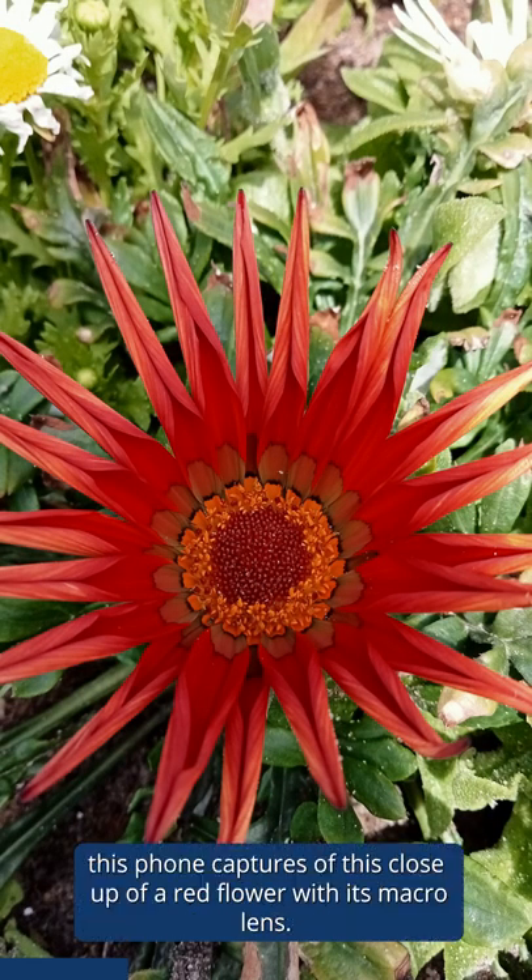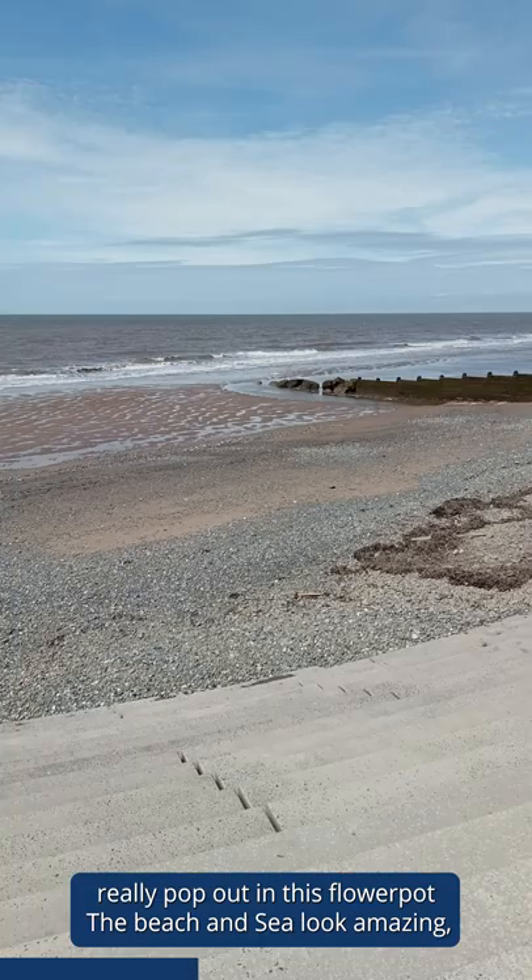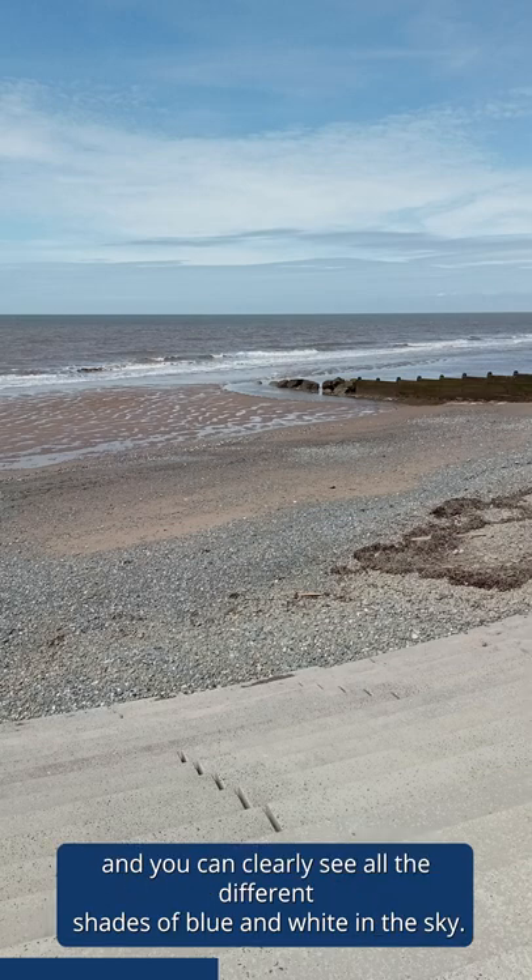Check out all the details this phone captures of this close-up of a red flower with its macro lens. You can see the colours really pop out in this flower pot. The beach and sea look amazing and you can clearly see all the different shades of blue and white in the sky.